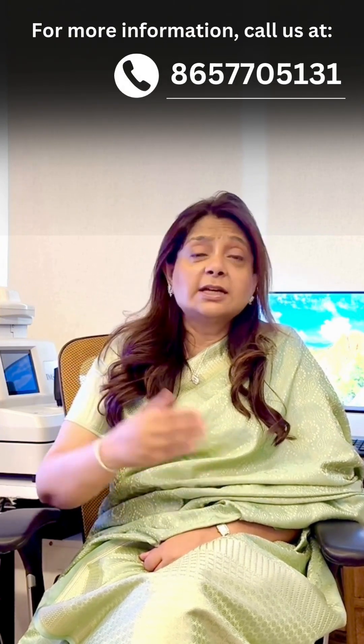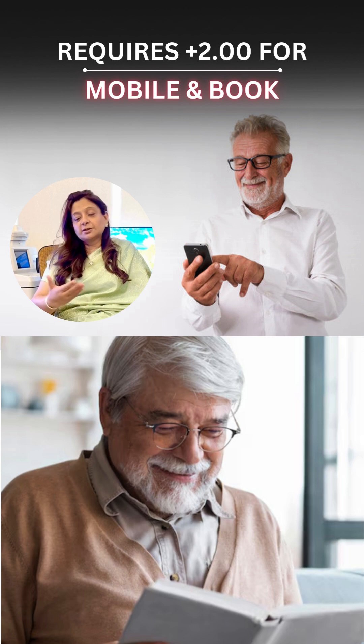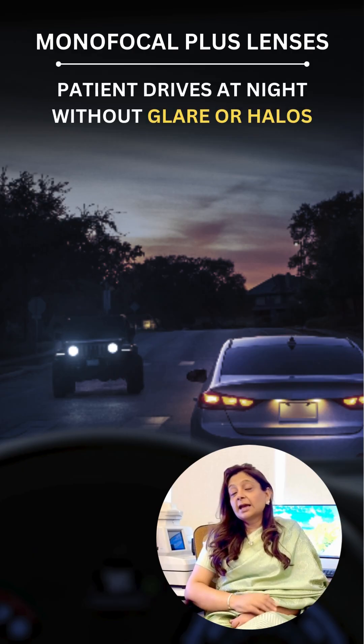However, the patient will require a small addition for intermediate vision and around a two-number addition for reading a mobile or a book. These lenses do not give halos and glare at night while driving.